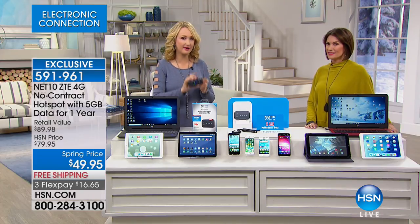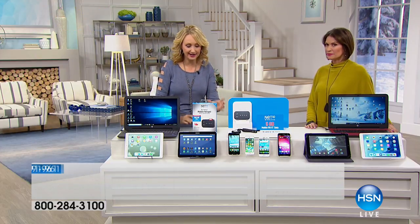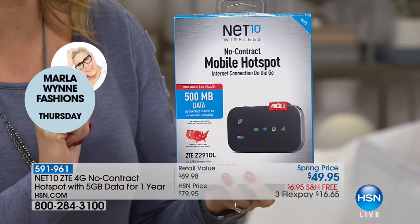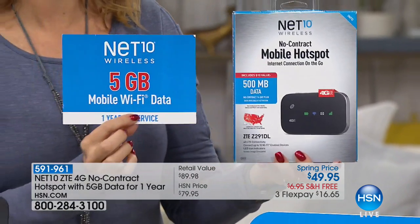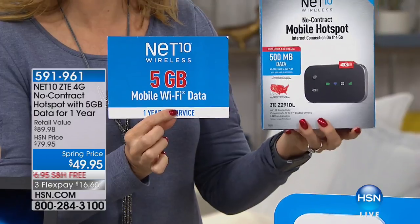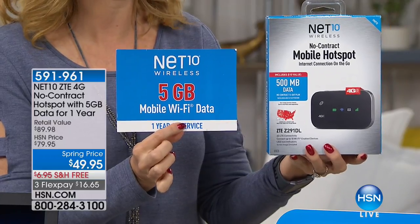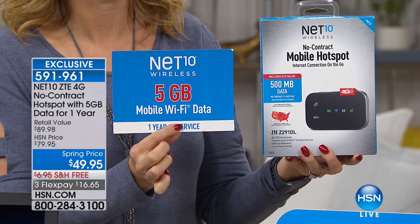If you purchase this hotspot at retail, first of all you're going to pay more money. And at retail you only get 500 megabytes of data — that is a tenth of what we're offering here. 500 megabytes is one tenth of the five gigabytes we're offering at HSN, and you have an entire year to use it here. They're going to give you 500 megabytes; we are going to give you five gigabytes — 10 times the amount, at a lower price, and we're including a car charger on top of that. This is an absolute must-have at this point in our lives.